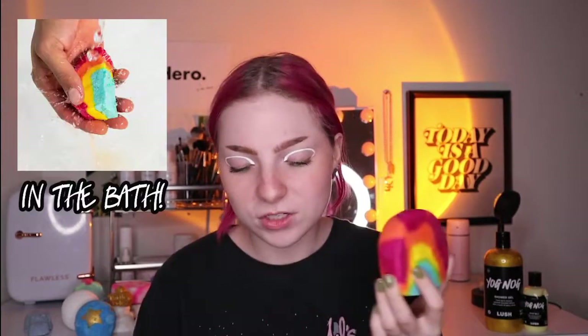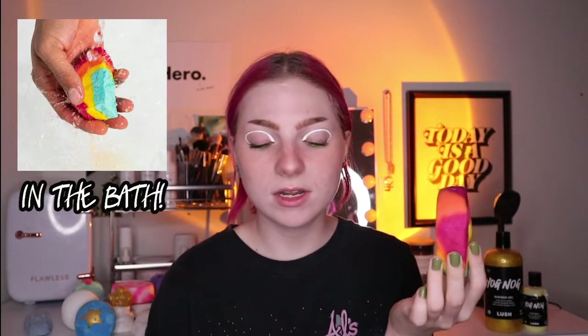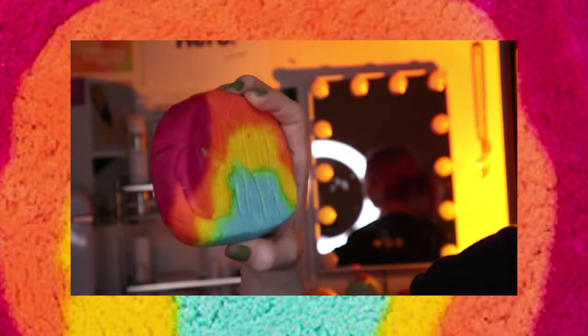This is the Rainbow bubble bar — it kind of looks a little tie-dye. I've never tried this one before, which is partly why I got it. I also wanted to get the Matcha Roll but it was out of stock. This one is kind of citrusy — it has benzoin, which is a sweet vanilla scent, Sicilian lime oil, and cornstarch that gives it a silky texture. It smells like raspberry lemonade. That's the Rainbow bubble bar!